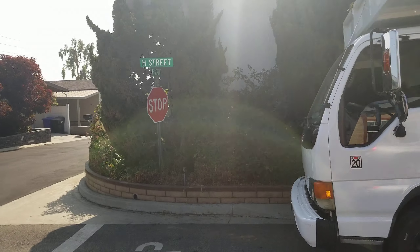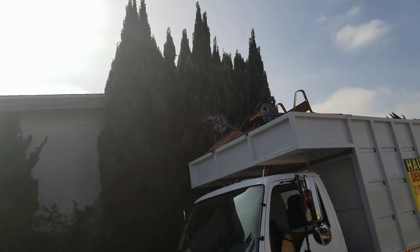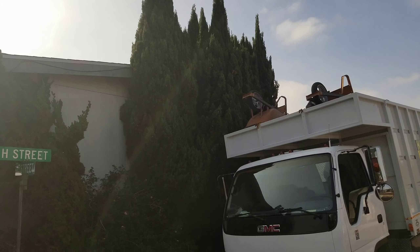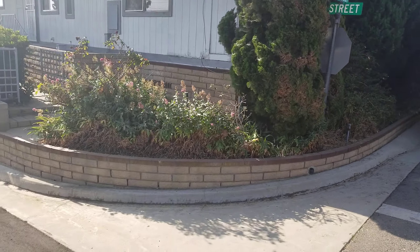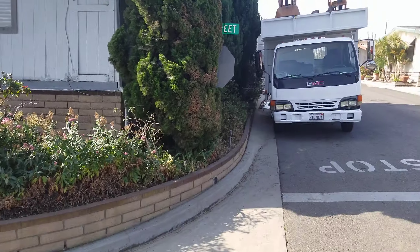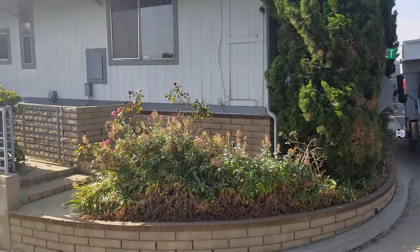I'm just going to show you a little bit of how it looks right now around the house. Look at all the bushes and stuff — everything's going to be removed. All those big trees, all of that will be clean, just nothing, only dirt, completely removed. The bushes here on the side of the house are going to be all gone.